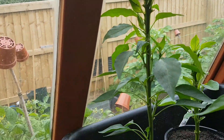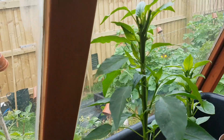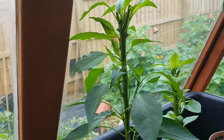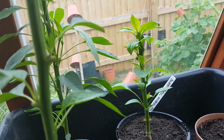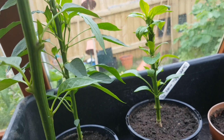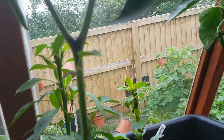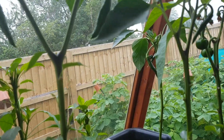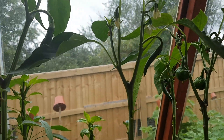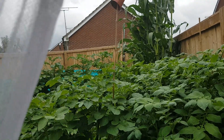I'm not sure what variety that one is because I lost the label, but the smaller one behind it is a sweet bell pepper. I did cut the foliage quite severely on them and they've really bushed out, but I've not seen any sign of flowers yet. So I don't know if they will actually produce anything, or if we'll have enough time left in the growing season to get any fruit — we'll have to wait and see.